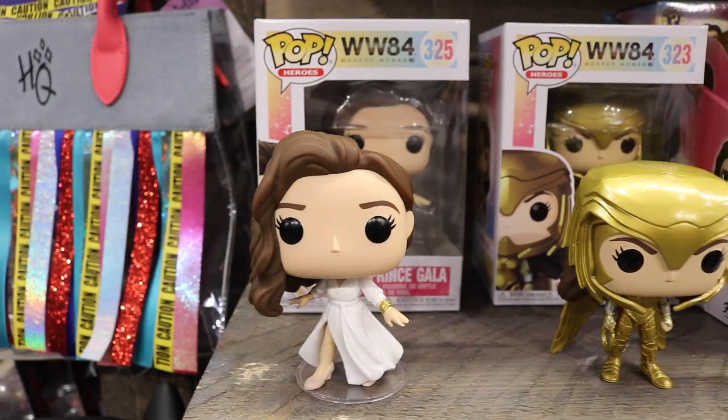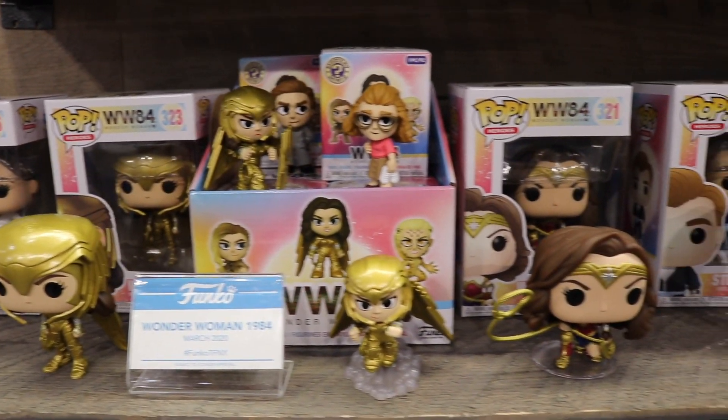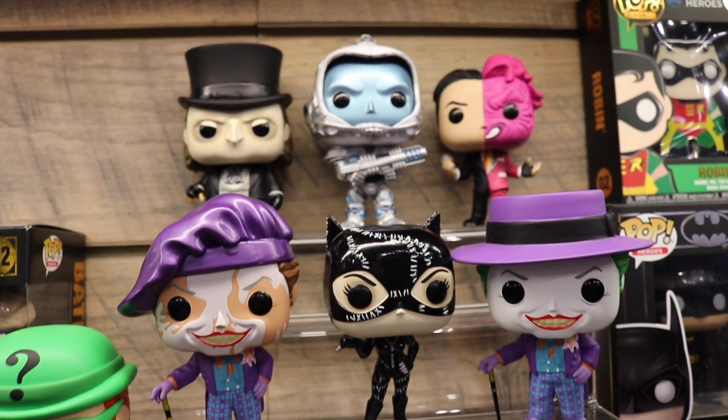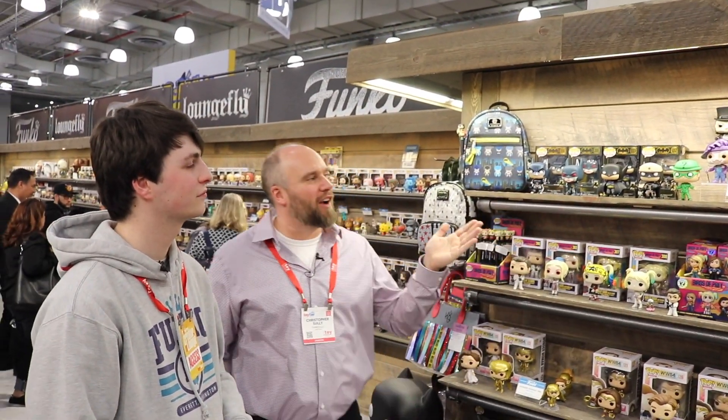Over here we've got more DC. Of course we're representing WW84 — Wonder Woman 84. Birds of Prey, which is on shelf now. And then at the top in the center, another thing I'm probably second most excited about at the show — Batman 89 Batman, Batman Forever, Batman Returns. Some of the most iconic characters in film over the last 20-30 years. You've got Danny DeVito's Penguin, Arnold Schwarzenegger's Mr. Freeze, Michelle Pfeiffer's Catwoman, Jack Nicholson's Joker. People have been asking for these as long as I've worked at Funko, and it gets no better than the artwork we got here. I think it was worth the wait.